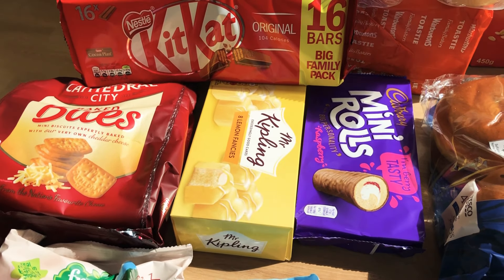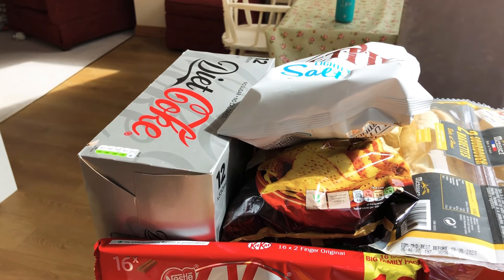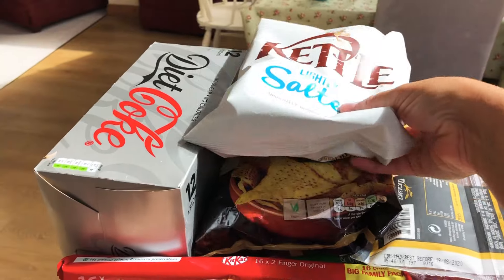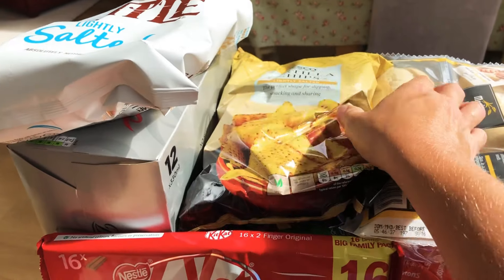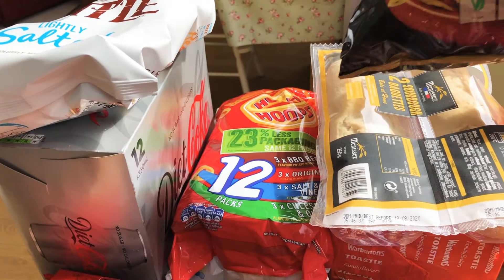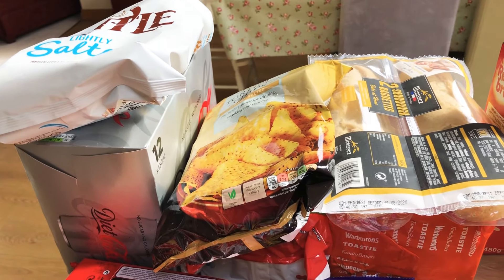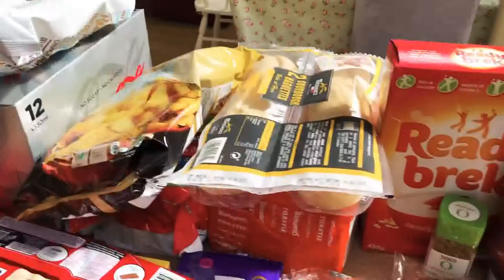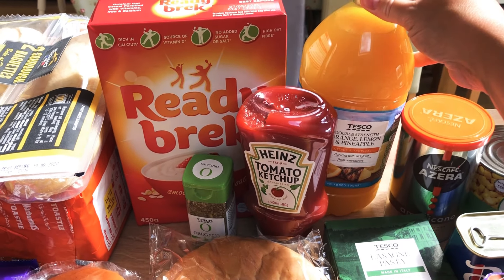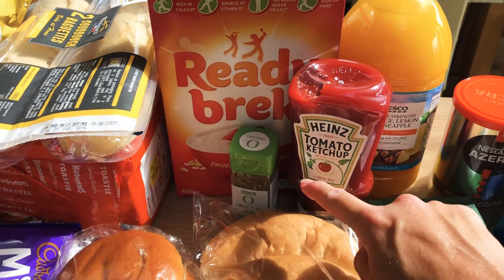Finally, some Kit Kats to take away for the long journey and when we're away. Sorry about the sunshine — every time I film in the afternoon it comes streaming in. We've got a big pack of Diet Cokes, some Kettle Chips, Tesco tortilla chips, and Hula Hoops — the big bags because we've got friends around for a socially distanced barbecue tomorrow, so stocking up on sharing crisps.